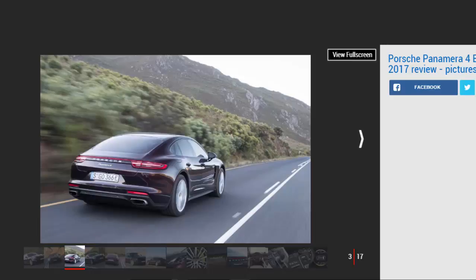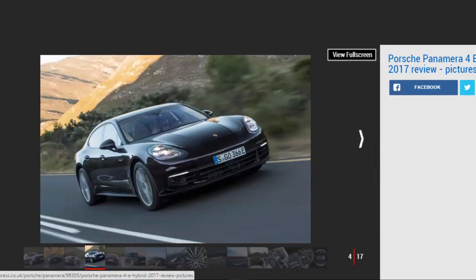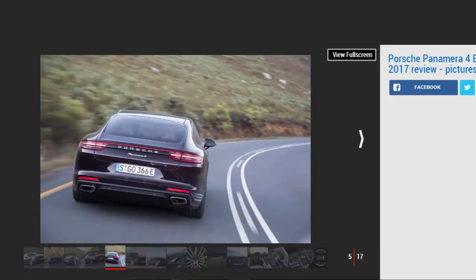The other numbers that matter relate to economy. The 4e hybrid's official combined consumption is 112.9 mpg and its CO2 emissions are a tax-efficient and conscience-saving 56 g/km. That means free entry into London's congestion charge area, as it's comfortably under the 75 g/km threshold — it'll please your accountant too, making the Panamera 4e hybrid about as sensible a luxury high-performance saloon as you could buy.